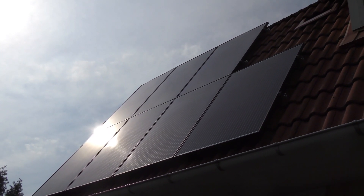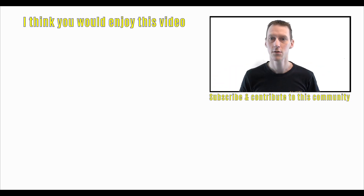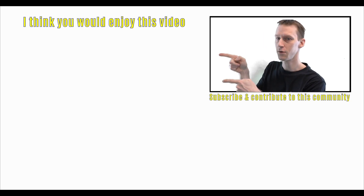Thanks for watching and I will see you in the next episode. If you haven't subscribed already, do so by clicking down there on the Swedish flag, and you can also click on the little bell icon to get notified when I put up new videos. If you want to watch another video, I've got one over there for you.